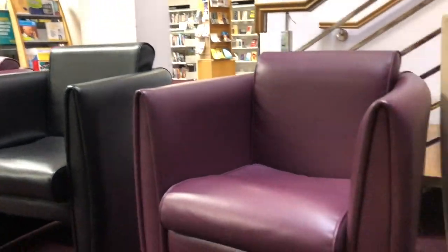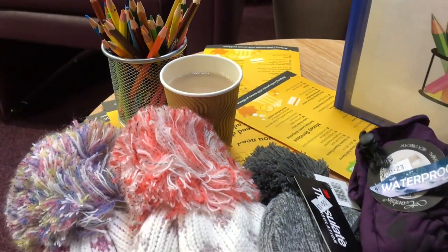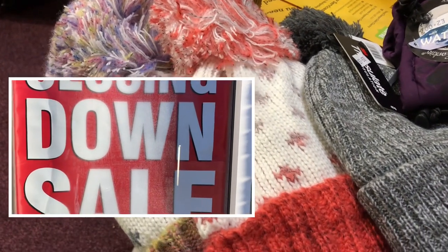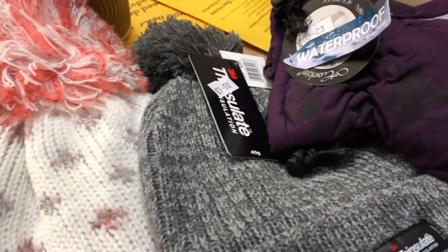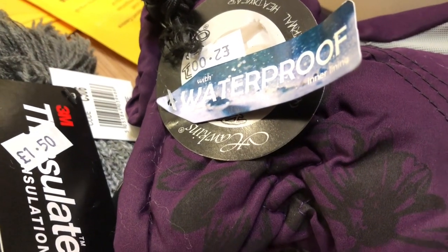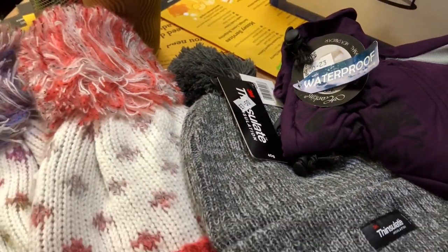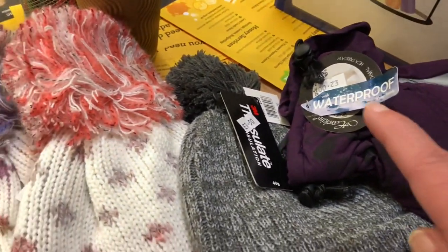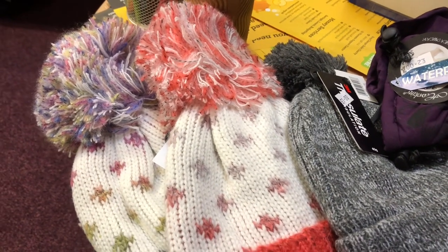I'm sitting in the library again with a free cup of coffee. It's really cold again here in the UK. But I did come across this shop that's closing down, and I got these two bubble hats, a pound each. An insulated hat, £1.50, and these lovely waterproof, really warm gloves for £2. I'm certainly going to have the gloves myself and the thermal hat. I thought the other two could be Christmas presents — those were £1 each.